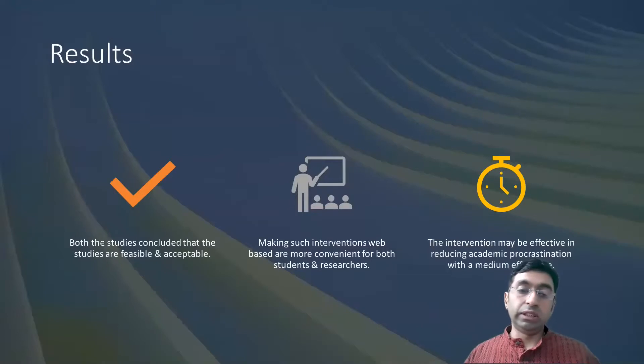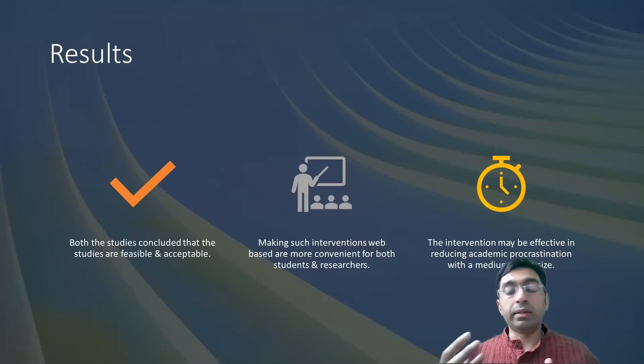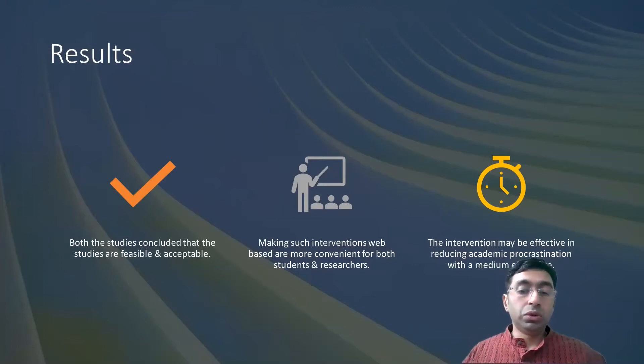What are the results of these studies? Both studies concluded that the interventions are feasible and acceptable. Making such interventions web-based was found to be more convenient for both students and researchers — you can see that there were more participants in the web-based version. The intervention may be effective in reducing academic procrastination with a medium effect size, showing a positive correlation between Acceptance and Commitment Therapy and doing well with your studies.